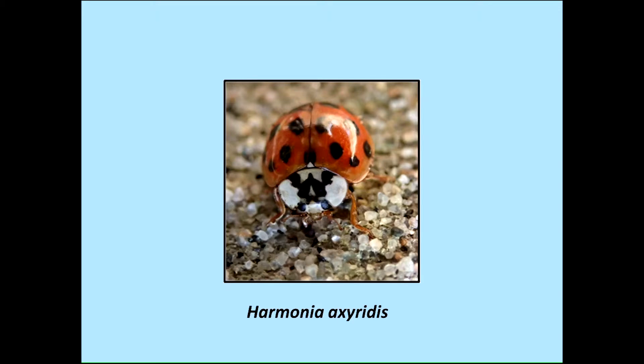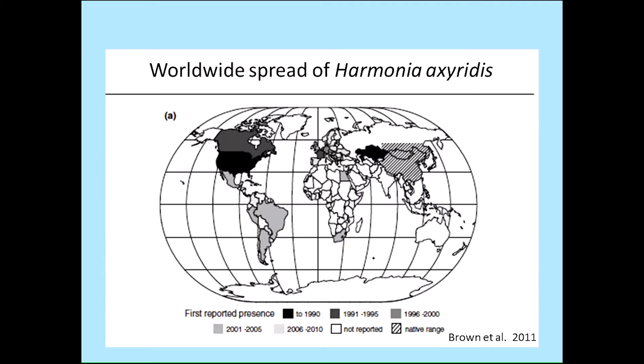One possible explanation for this decline is the influence and competition from Harmonia axyridis, which is an invasive or introduced ladybug. Its original range is up on the right in the hatched area, and this is from Brown 2011, a long paper just chronicling the movement of the species across the world. It still does a wonderful job at pest control, so don't get me wrong, we're not against it. We're just wanting to know what it's up to and whether it's really impacting our native species.